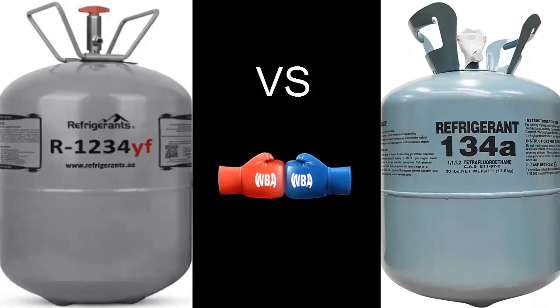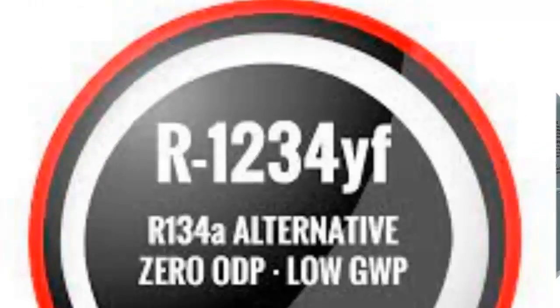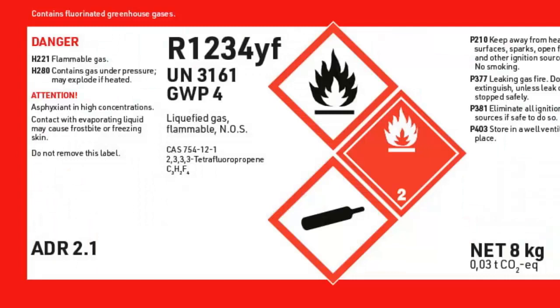R1234YF is a substance remarkably similar in cooling performance to its predecessor R134A, while having a global warming potential (GWP) of 1, compared to the GWP of R134A, which is 1,430.